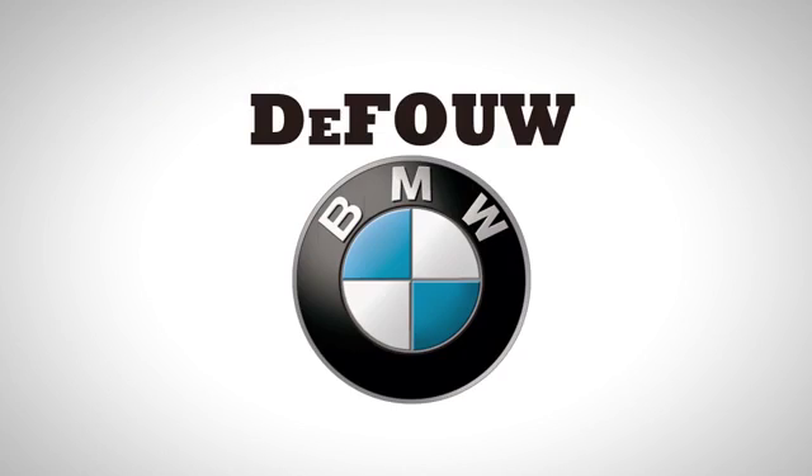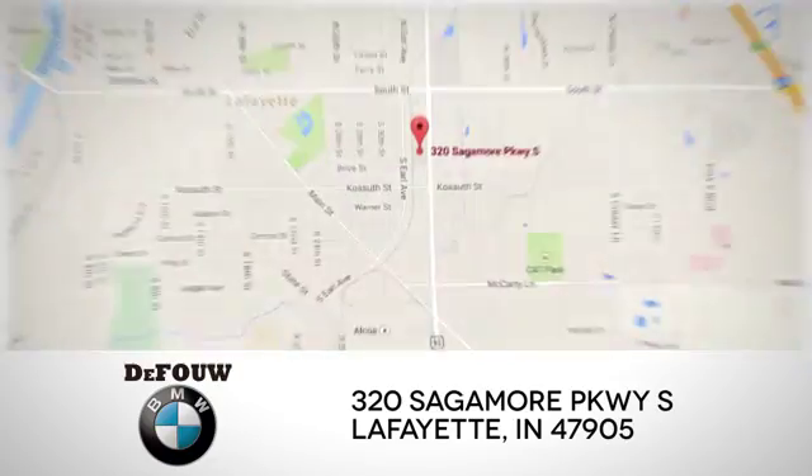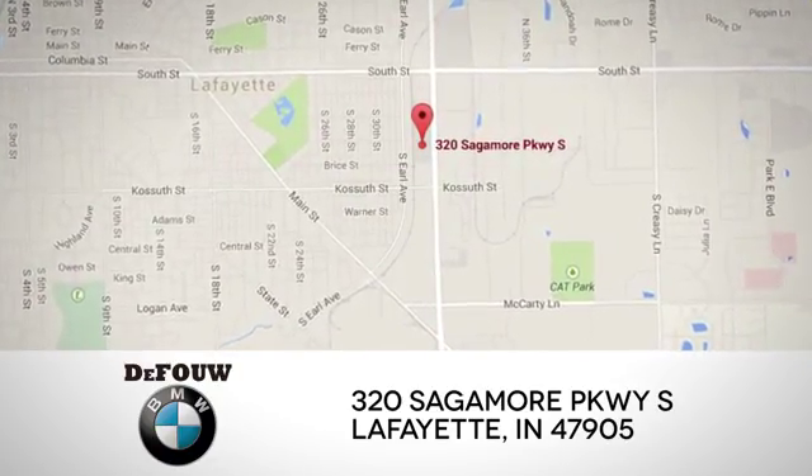At Defoe BMW, we have an amazing inventory of brand new cars, plus an impressive selection of pre-owned vehicles. We're located at 320 Saugamore Parkway in Lafayette, Indiana.